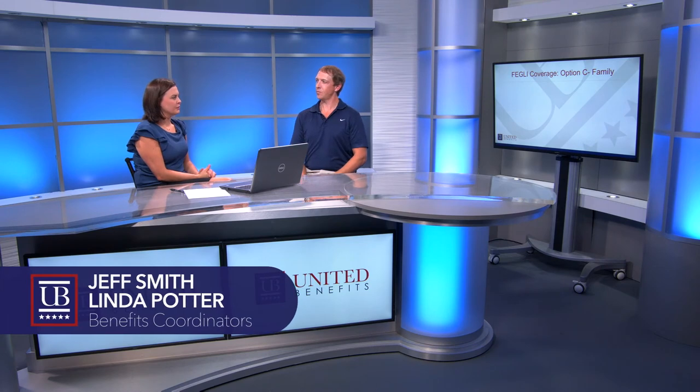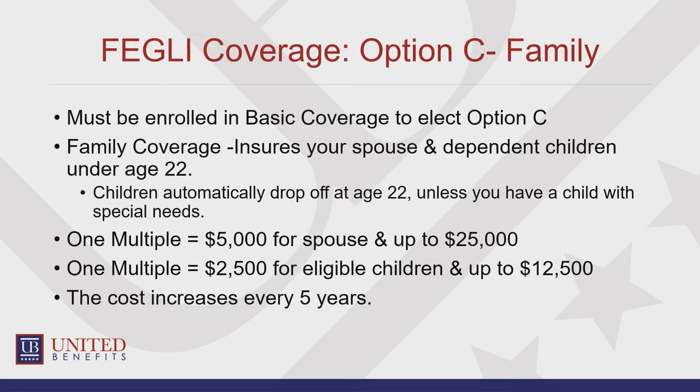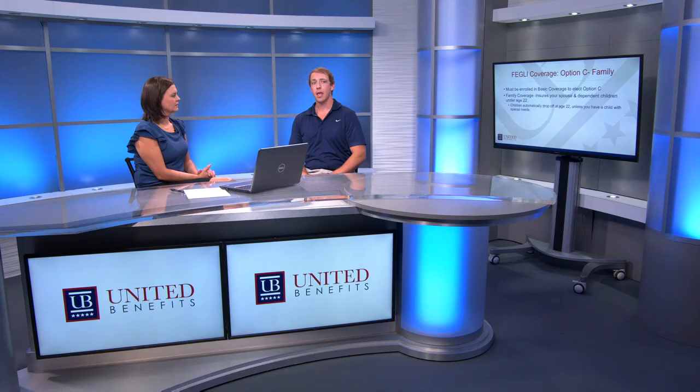Option C is your family coverage, and it allows you to insure your spouse and your children. You have to be enrolled in the basic to elect any of the options. You can insure your spouse and your children up to age 22, unless you have a child with special needs, in which case you can maintain coverage on them. Otherwise, your children automatically drop off at 22, and you are not notified — they simply become ineligible.